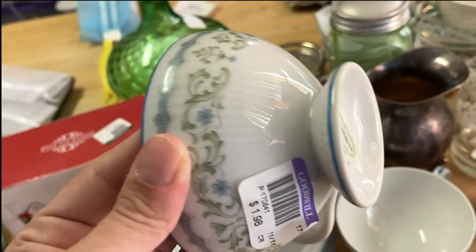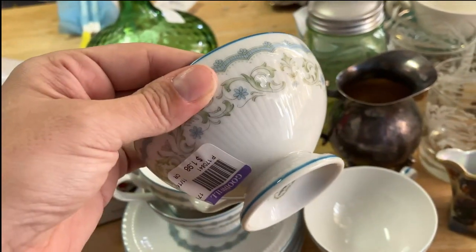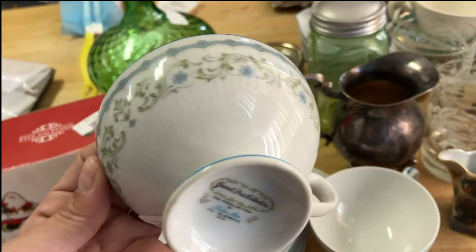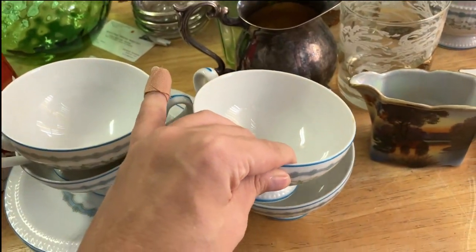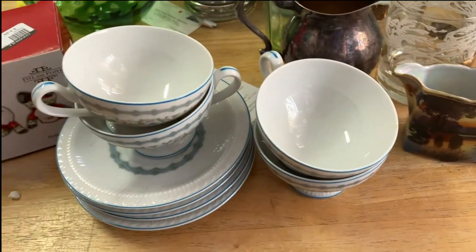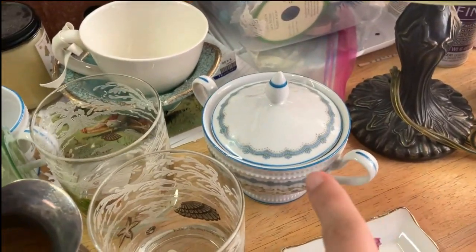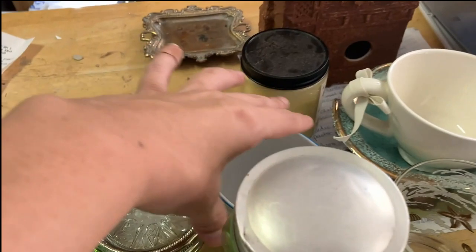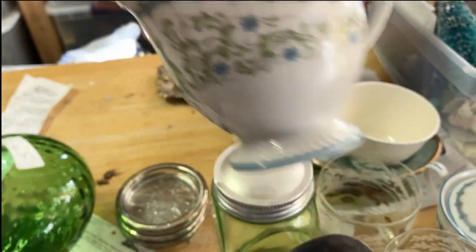Takasan Blue Haven Japan — they're newer, I believe, and if they're not newer and they're older, they're in excellent condition. I really love the pattern on these, so I'll probably put these on eBay and Etsy and see which one does better. I also got the creamer and the sugar — there's the sugar, and the creamer is right here.